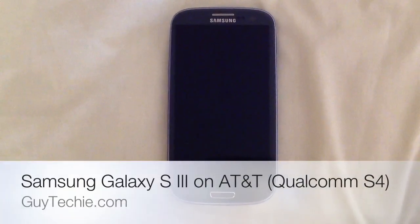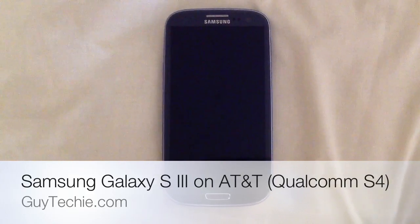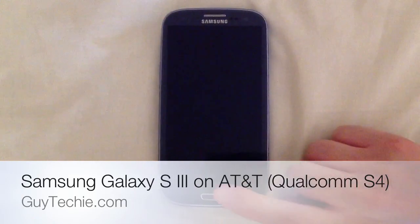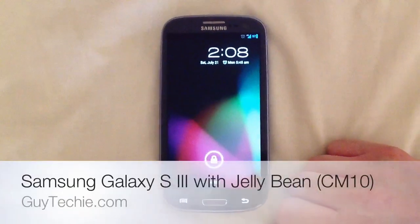This is Norman with GuyTeky.com and this is my Samsung Galaxy S3. This is the AT&T variant — not the quad core, but the dual core — and it's running Jelly Bean.